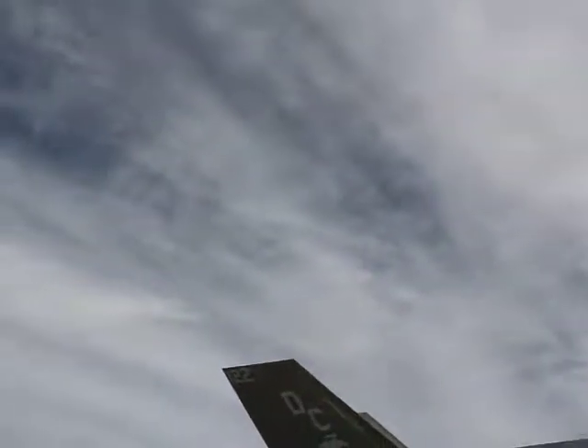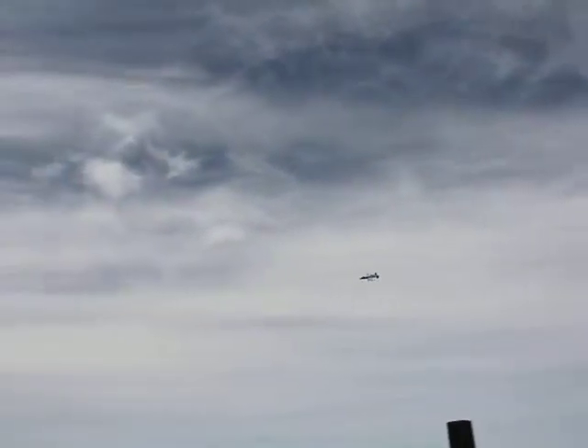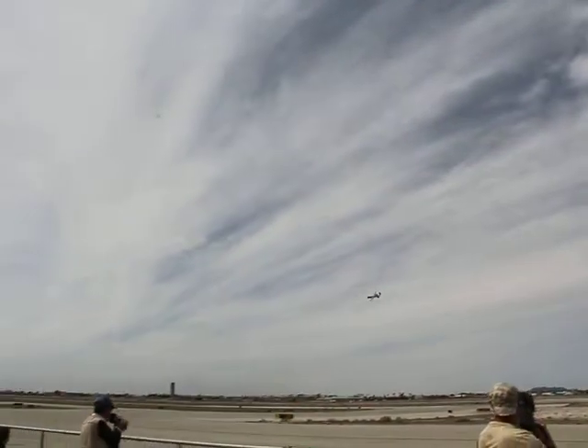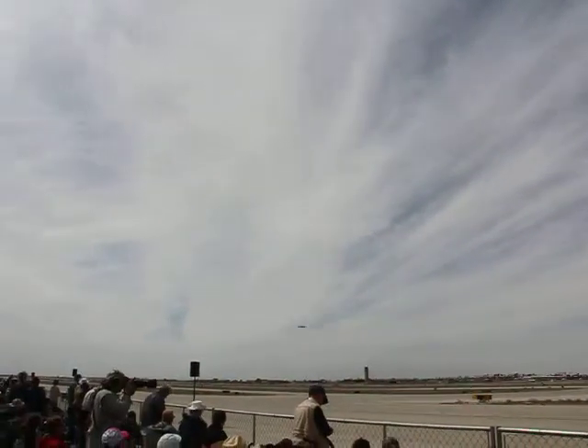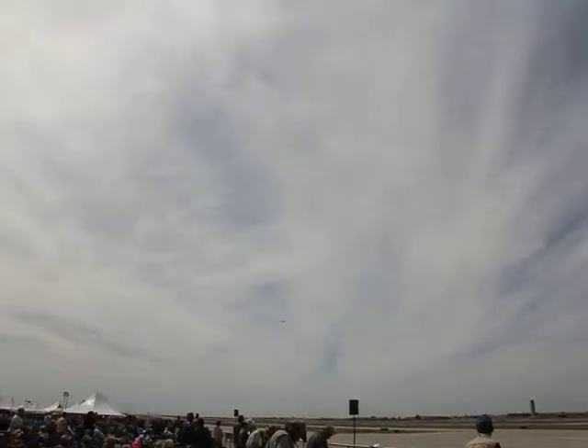Air Force Reserve. Ladies and gentlemen, from your right, Captain Wilk and the A-10 Thunderbolt 2. Watch now as Captain Wilk pulls the A-10 straight into the vertical, demonstrating the Warthog's power and maneuverability in all attitudes of flight.